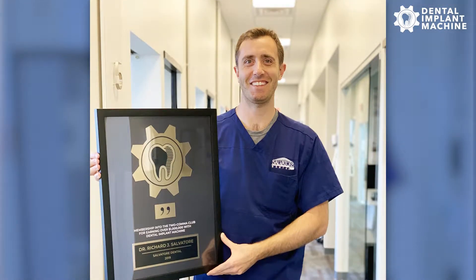We've made a couple doctors over a million dollars in just over 12 months — added a million dollars into their practice just with our program — and there are many more success stories on dentalimplantmachine.com. You can go there if you're interested in learning more about working with us.